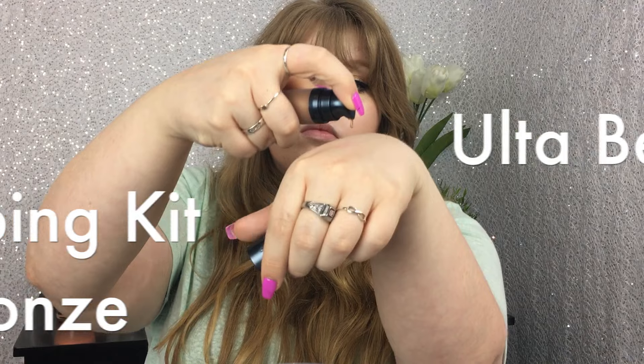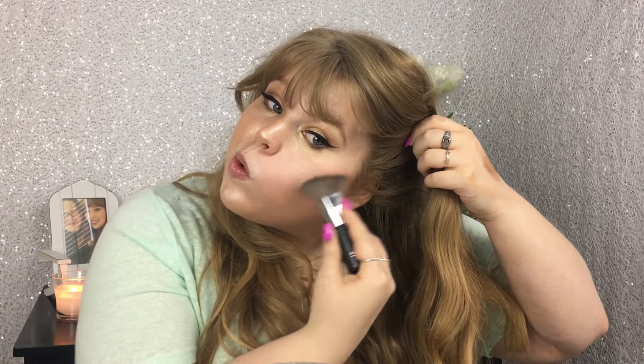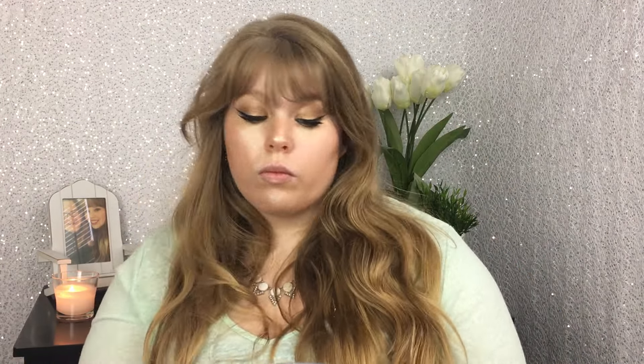Now we're going to go in with the Ulta Beauty Strobing Kit in bronze. I have a lot of feelings about this — it was a pretty color but it was really hard to blend. I'm using an e.l.f. brush here because it was great for contouring, but you'll see later it was just really hard to blend out.